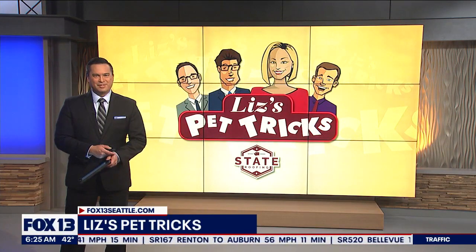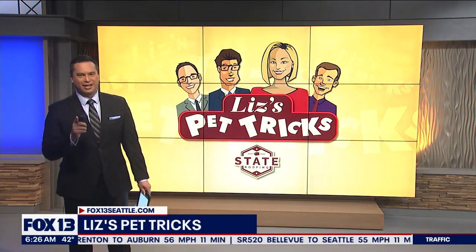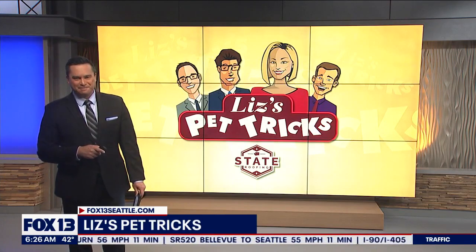We want to see videos of your pets as well. You can upload them super easily at fox13seattle.com — just click on the Good Day button.